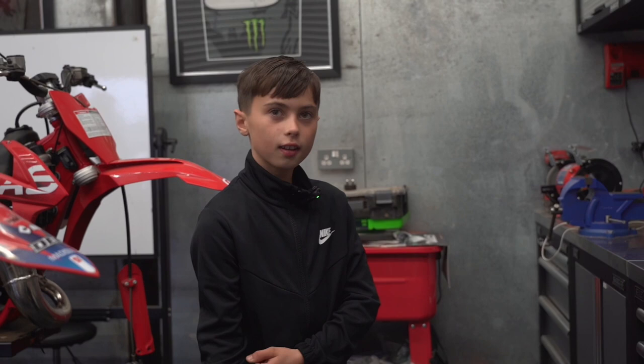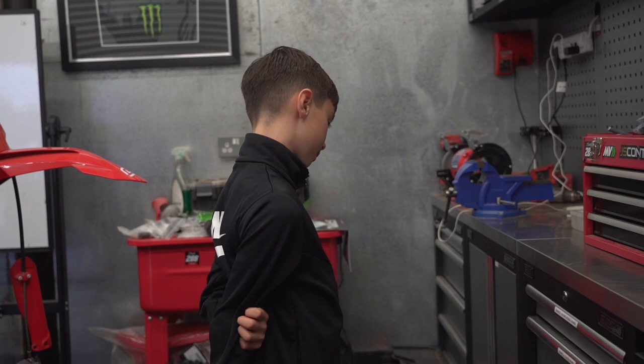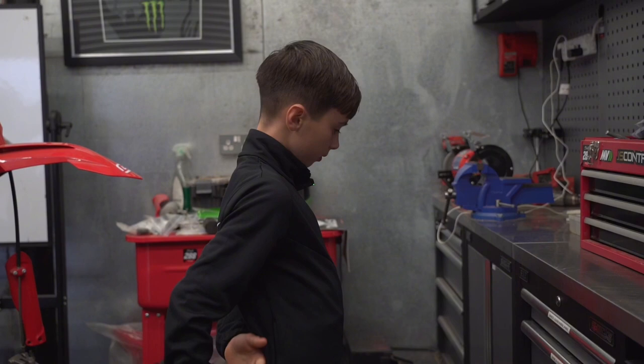Here in the workshop we've got some spare gaskets, levers, engine and clutch spares, chain and sprockets and grips. And then some of my dad's stuff, 450 and 250 spares.